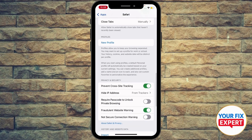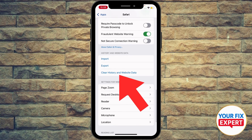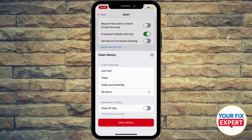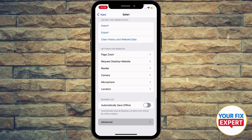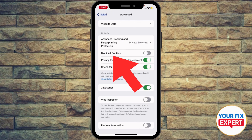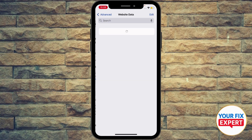Scroll a bit down to see extra settings. Right here in History and Website Data, go ahead and hit Clear History. Then scroll a bit down, hit Advanced, and make sure to block all cookies.